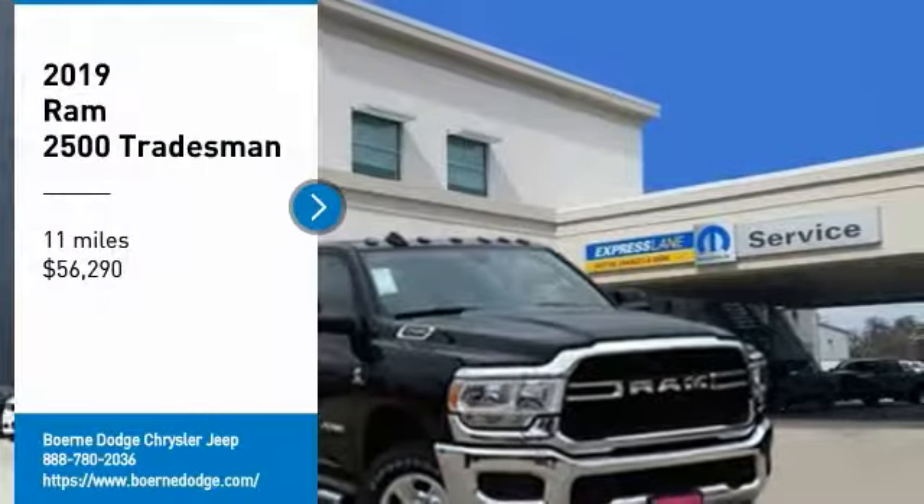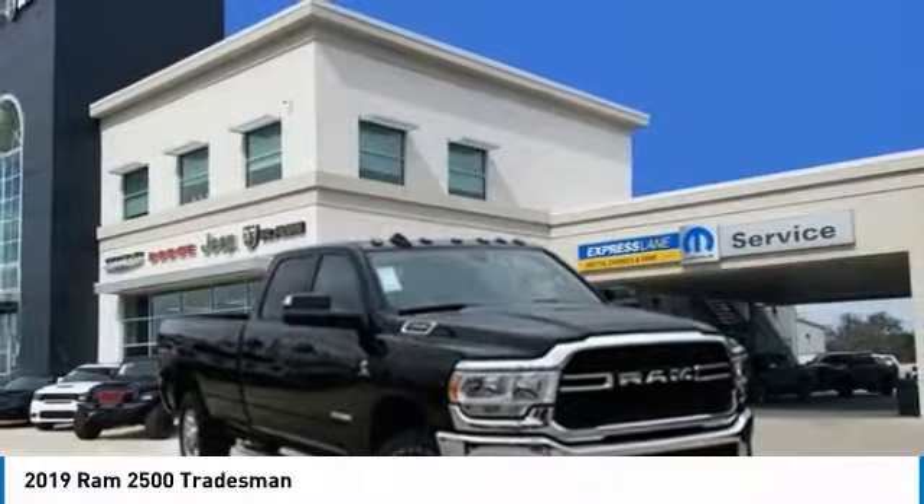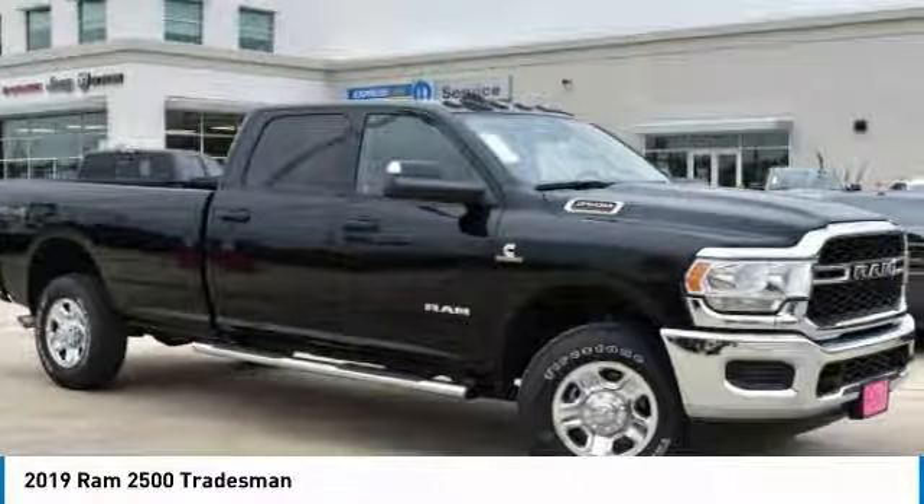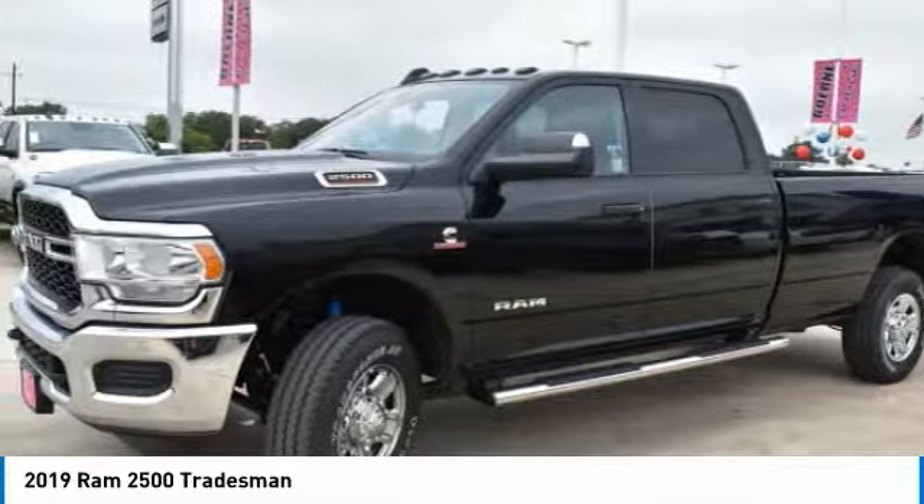Stop by and take a look at the 2019 2500. Ram 2500 is the 2010 Truck of the Year winner. It is the hardest working truck in the tow business.